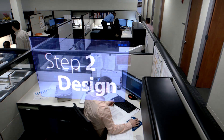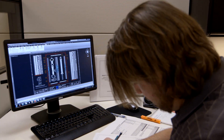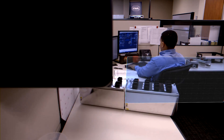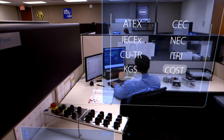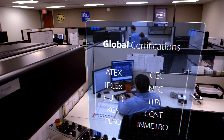International certifications require intimate knowledge of the construction requirements specific to that region. Avoid the costly mistakes associated with navigating the different codes and standards. Let the team that works with ATEX, IECEx, and many other international standards all day, every day, design your system correctly, the first time, every time.